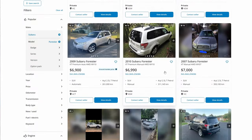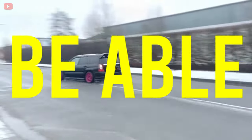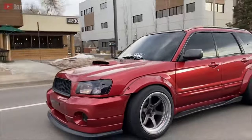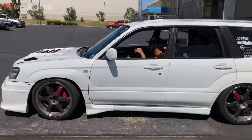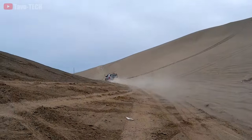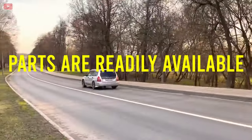If you can find a well-maintained example for under $15,000, you'll easily be able to hang with modern performance SUVs costing three or even four times as much. One of the best things about modifying the Forester is that the chassis and suspension can already handle the extra power with minimal upgrades, and finding parts to upgrade handling and braking is quite simple in Australia as parts are readily available.